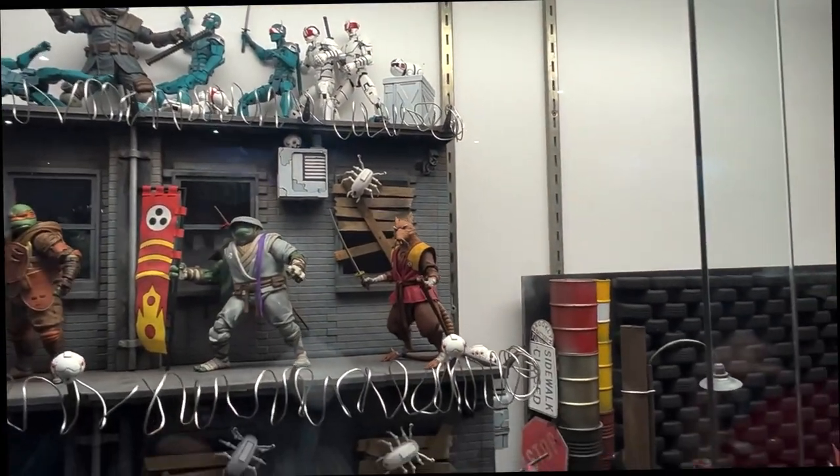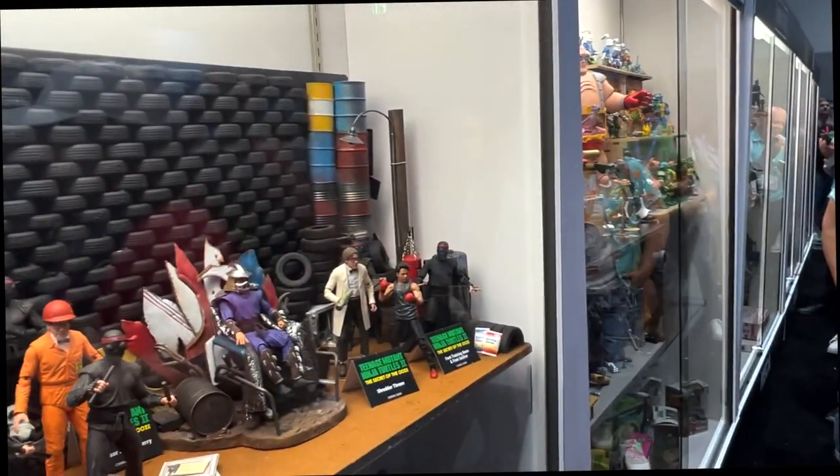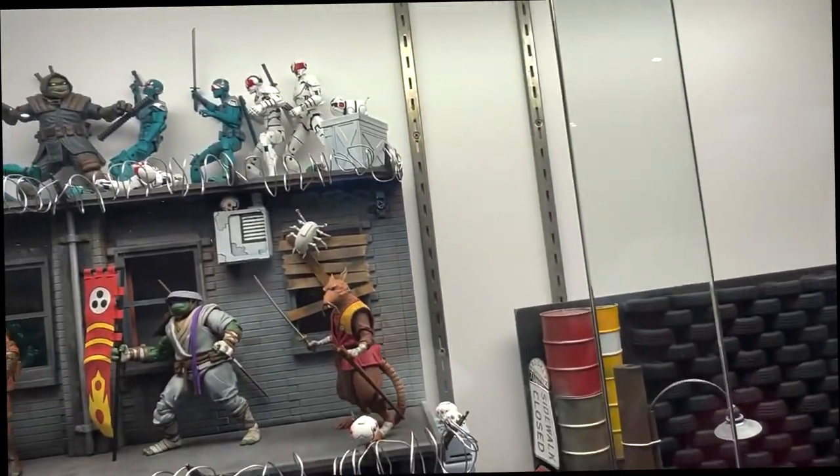Hello, everyone. This is Stefan at the NECA booth at San Diego Comic Con 2023. Awesome Toy Blog. Welcome to NECA. We've got tons of stuff to show you today.